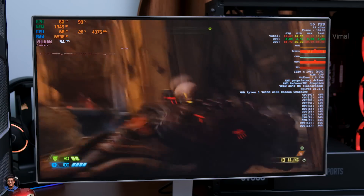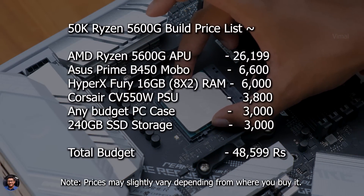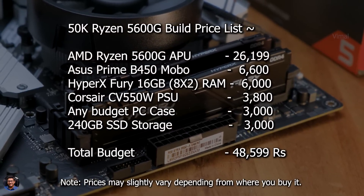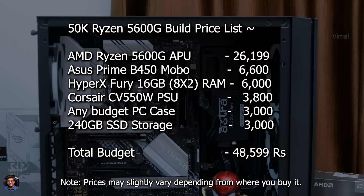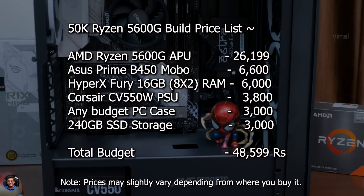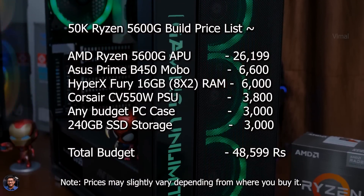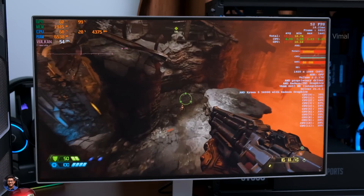Let me quickly summarize the component prices. The Ryzen 5 5600G APU costs around 26,199 rupees. A B450 budget motherboard like the ASUS Prime series is available for 6,600 rupees. A 16GB DDR4 HyperX RAM kit costs around 6,000 rupees. The Corsair CV 550W 80 Plus Bronze is around 3,800 rupees. The Ant Esports ICE 511 Max case is priced at 4,600 rupees, or you can get a simple case for around 3,000 rupees. A 240GB SSD costs around 3,000 rupees. The total comes down to approximately 48,599 rupees.